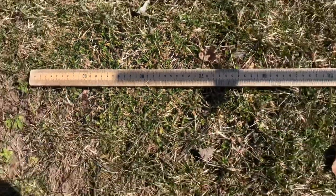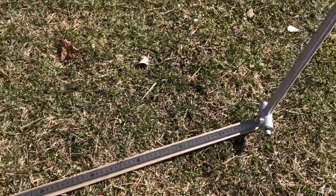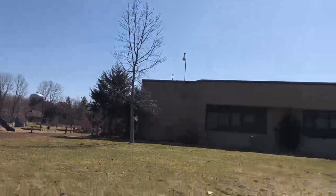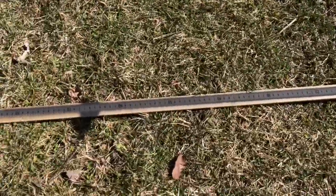I wonder what it will be when we check it at around 3:30 or 3:45. Wow, that's pretty cool. Look at this — now the sun is actually kind of over the school right here. It used to be over here. This is so cool how the earth is rotating and shadows are changing.